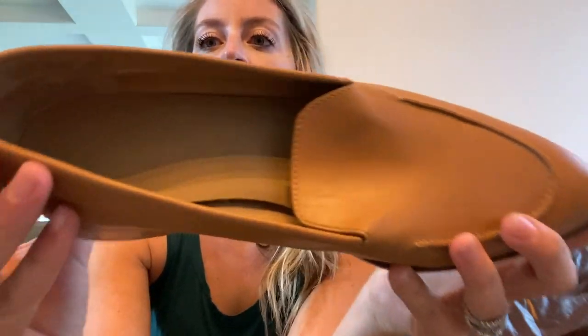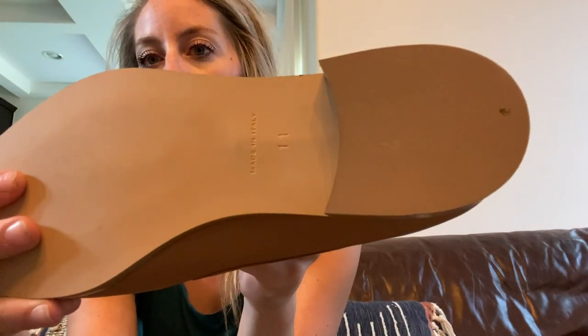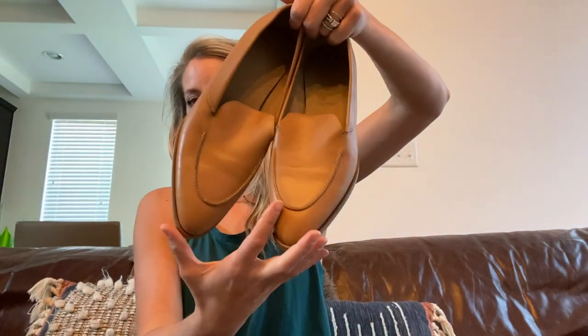This is my first time finding Everlane shoes. I think these are called the everyday loafers — these are gorgeous brown leather flats, made in Italy, size 11, and they are brand new as well, so super nice.